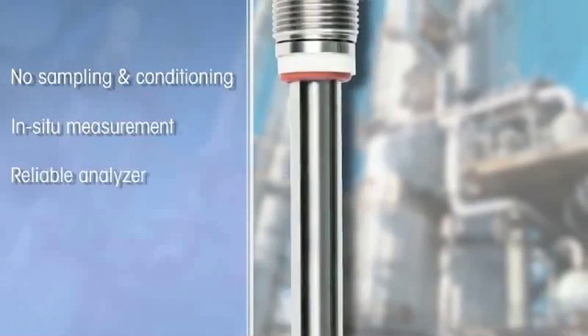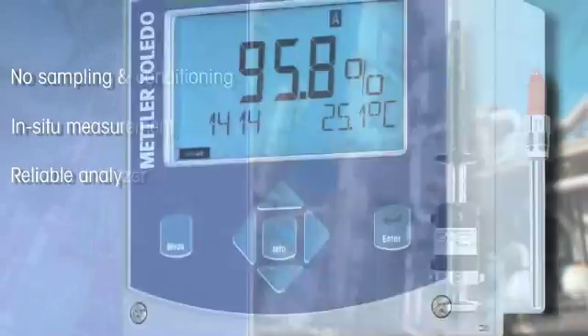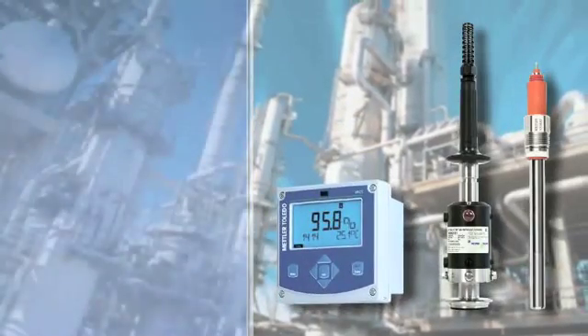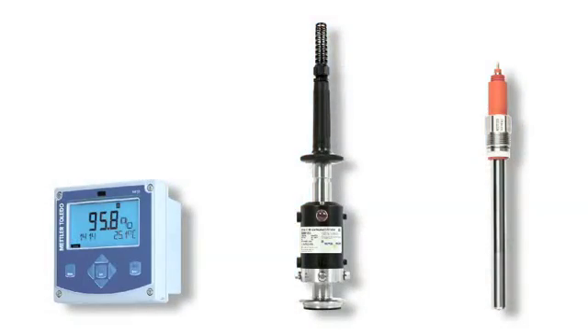The use of in-situ polarographic systems has allowed BASF Mortara to reduce costly maintenance and unscheduled process interruptions. The substantial difference with a paramagnetic extractive system is the absence of a sampling or conditioning system, with the additional upside of an analyzer with few components that are less likely to develop problems.